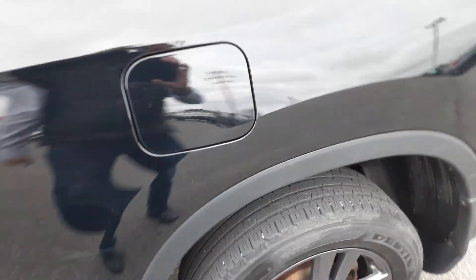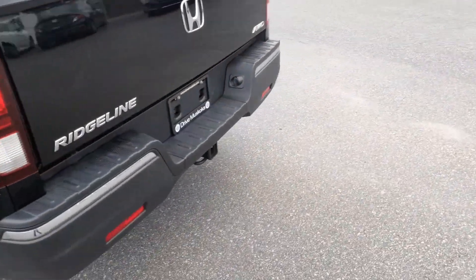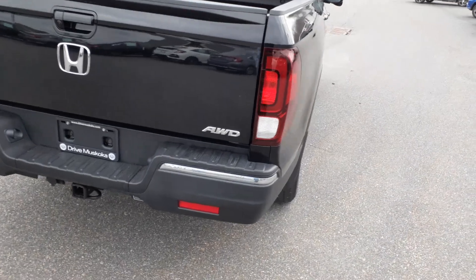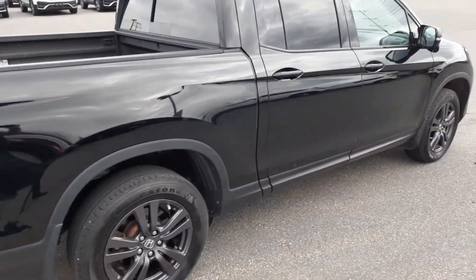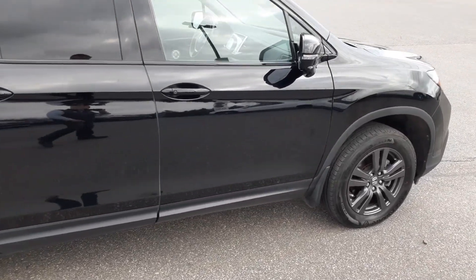Those should lighten up and pop out pretty easy. Now, obviously it has the tow pack, which you'd expect — they just come like that from factory. I did notice a brake controller on the inside of the vehicle. We have 48,000 kilometers on it.